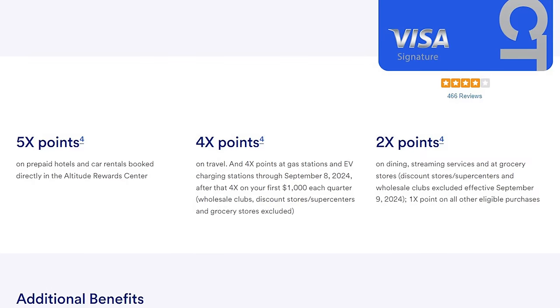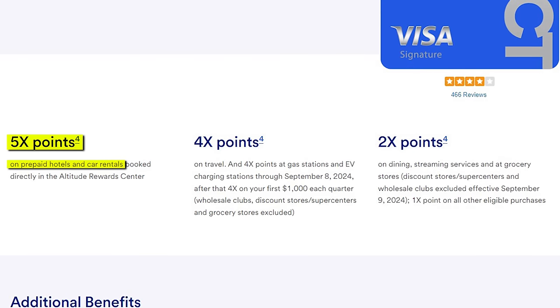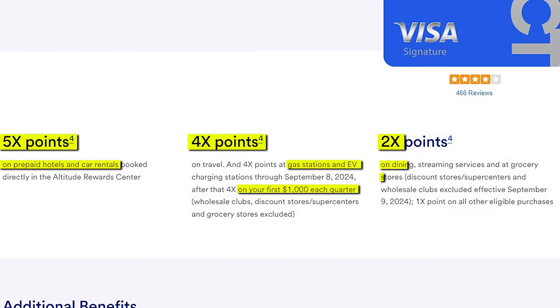You'll also have some great multipliers, like earning 5x on prepaid hotels and car rentals through the portal, 4x on gas and EV up to $1k a quarter, and 2x on dining, streaming, and grocery stores. The card itself is a pretty nice all-rounder, with a big injection of value from the welcome bonus.